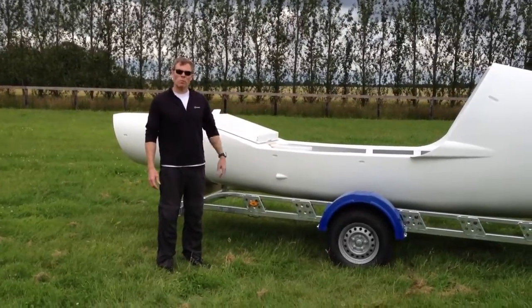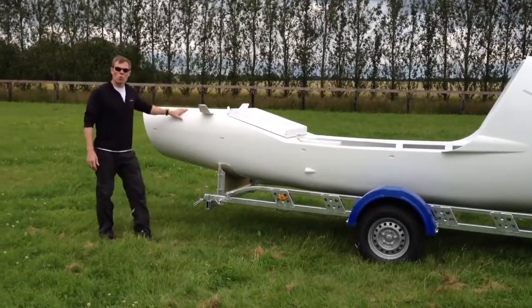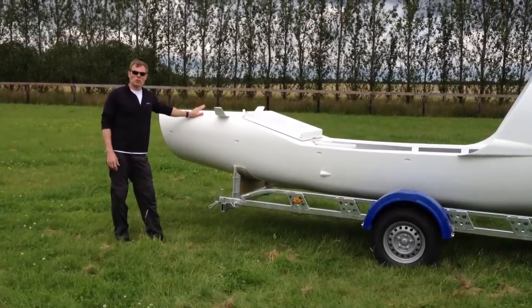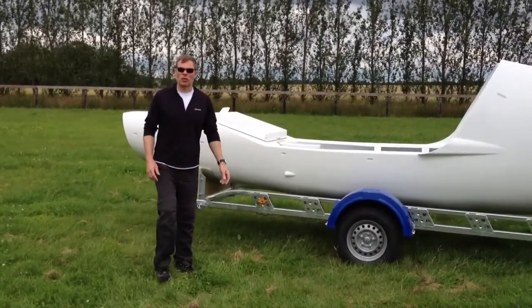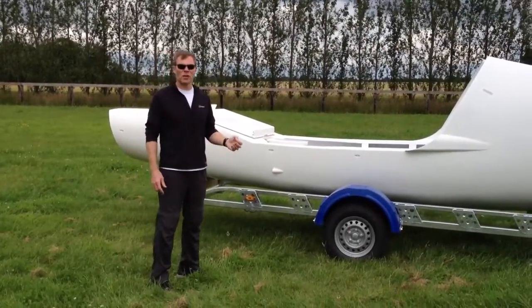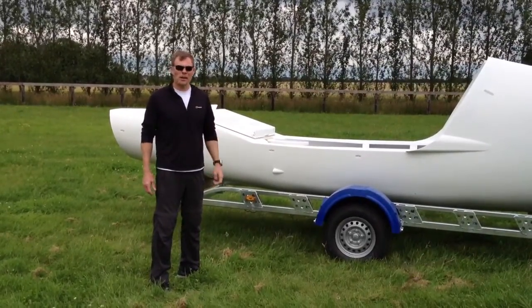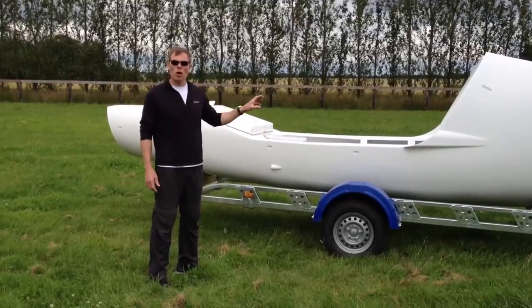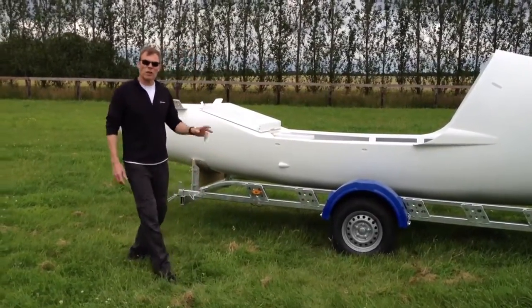So what makes this a world record breaking boat? Well, first of all, it's the weight. This is the most advanced technology you can use in constructing a boat — the same technology used for Formula One racing cars and high-tech planes. It's pure carbon and Nomex honeycomb. The boat weighs less than 100 kilos as you see it.